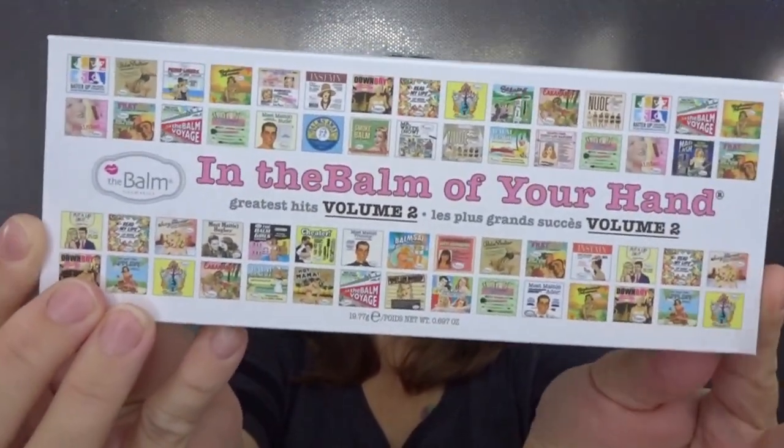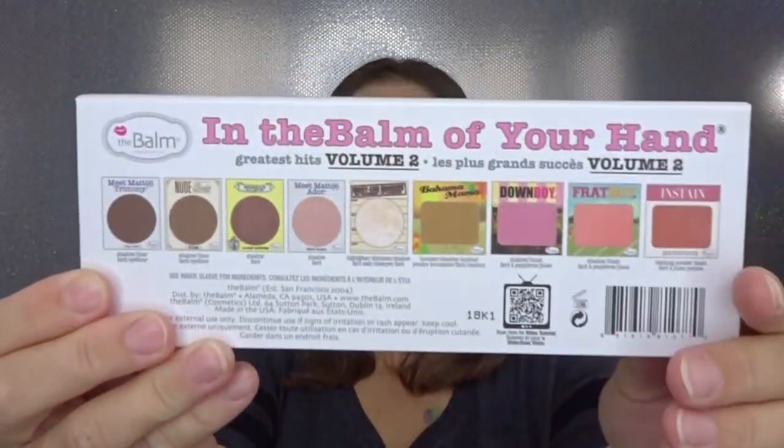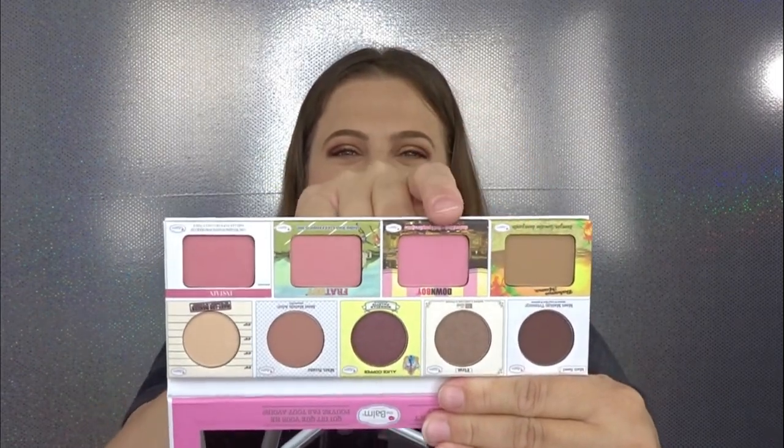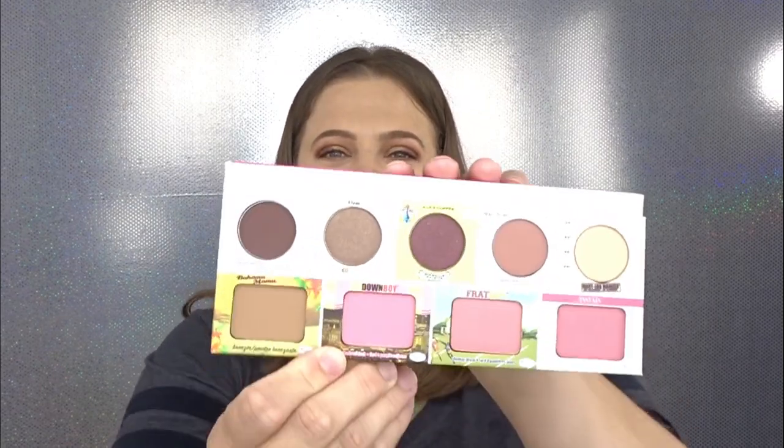Opening it up — I love it when the box represents the actual palette itself. It has the same packaging on the outside and shows the shades on the back. It says 'Who says you can't have it all? — The Balm.' These colors are so gorgeous! So we have five eyeshadows, a bronzer, and three blushes — like a complete palette. The bronzer and blushes are really pretty, right up my alley, definitely something I'll wear, and those eyeshadow shades are just gorgeous. I'm like in heaven right now.